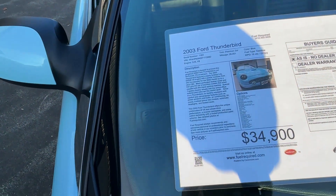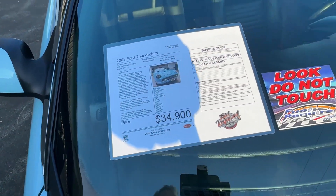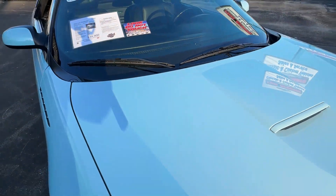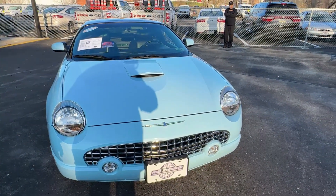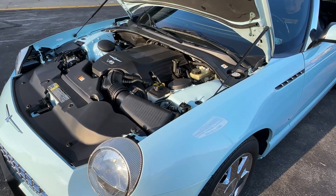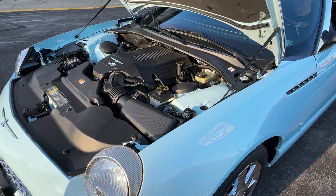Priced here, with only 26,000 miles on the car. We'll do a startup on the Thunderbird V8.